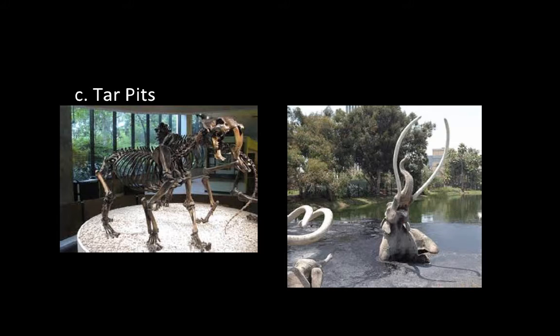Tar pits are also another way that the entire animal can get preserved. If you've ever been to California and stopped by the La Brea tar pits, pictured right here — animals get stuck in the tar pits and die. In these tar pits, they can pull out the entire skeletons of ancient creatures.